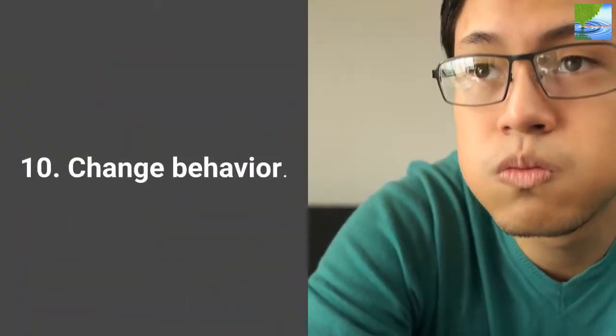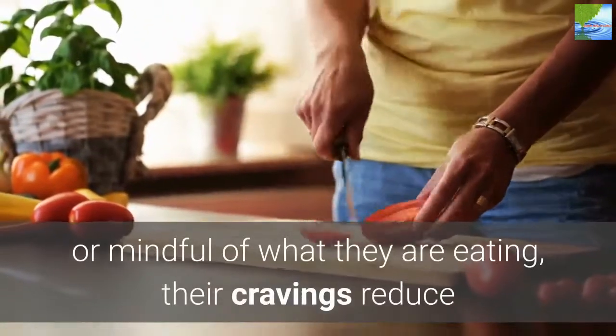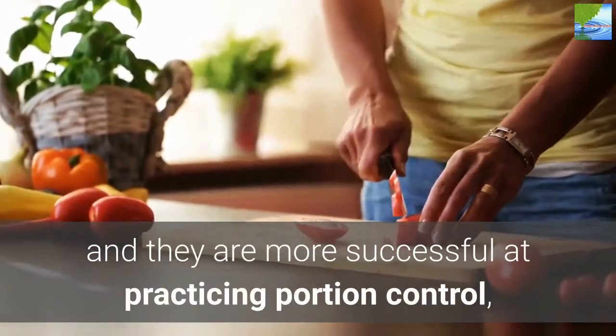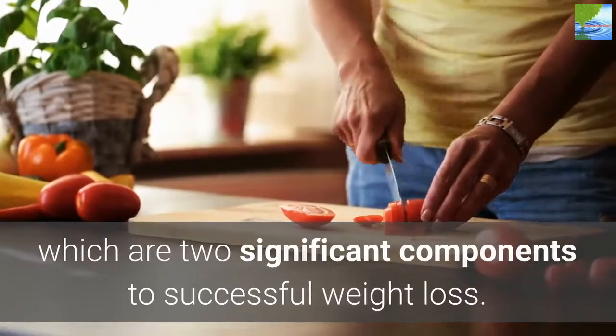10. Change Behavior. Research shows that when people are aware or mindful of what they are eating, their cravings reduce and they are more successful at practicing portion control, which are two significant components to successful weight loss.